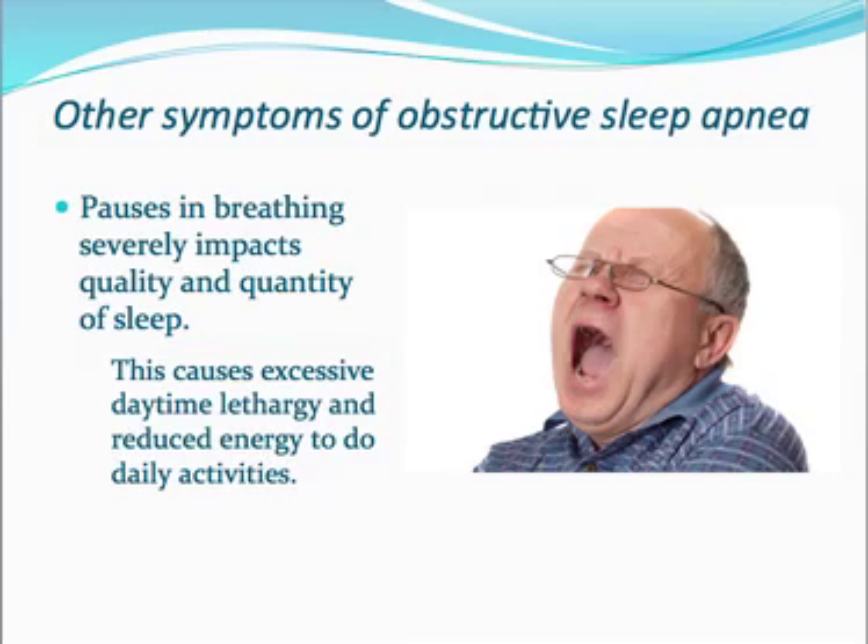Here are some other symptoms. Pauses in breathing severely impact the quality and quantity of sleep. When you're not breathing regularly during sleep, the next morning you'll have excessive daytime lethargy or fatigue and reduced energy — you'll just feel tired during the day.